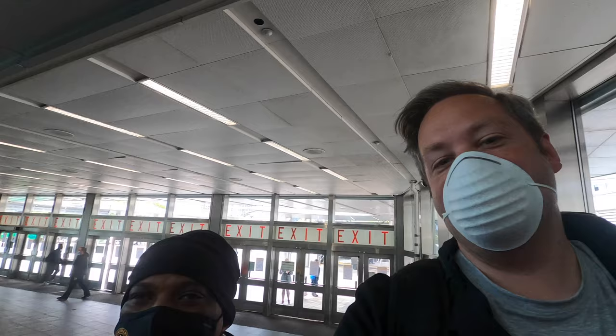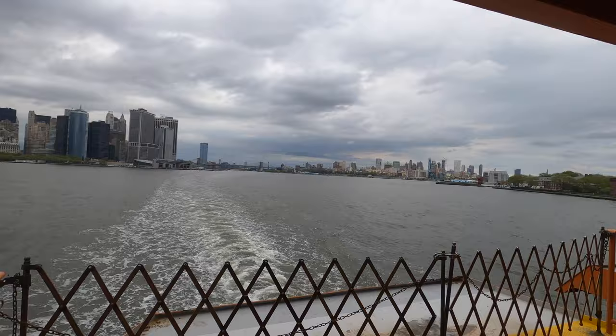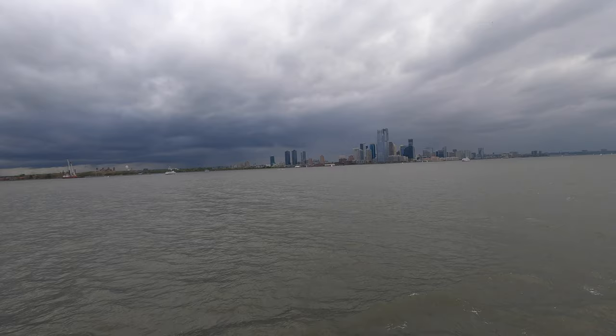We are headed to Staten Island. Everybody say hello to Marcus — he's a friend of mine, we haven't seen each other in like seven or eight years, and he's going to take me and show me around. We are on the ferry to Staten Island — just take a look at Manhattan. Right over here we got Brooklyn, and then you come over here and you got Jersey City. We are going to see the Statue of Liberty here very soon.